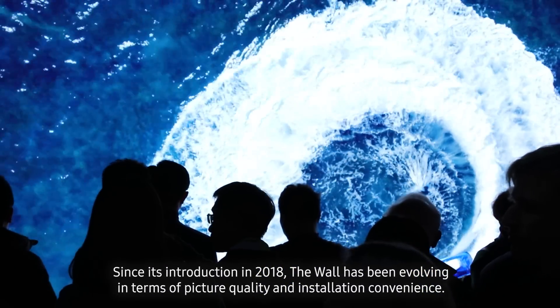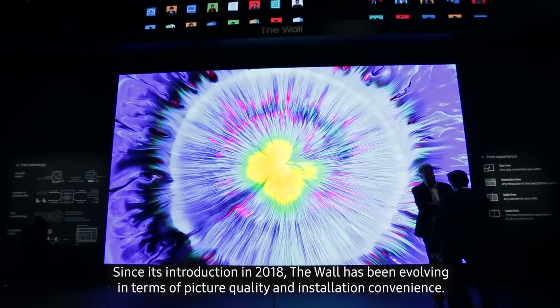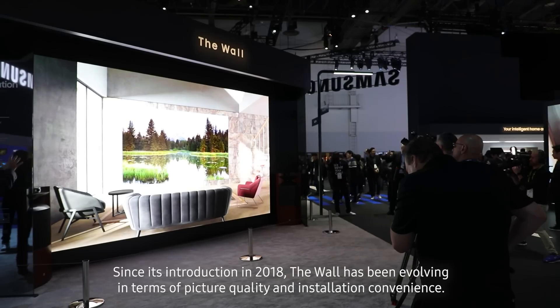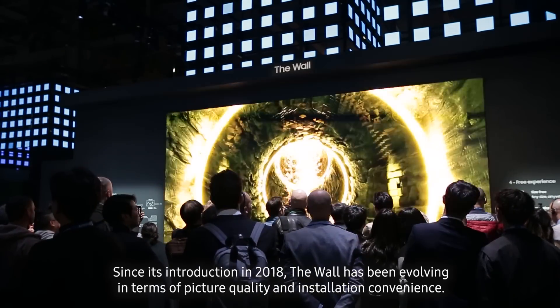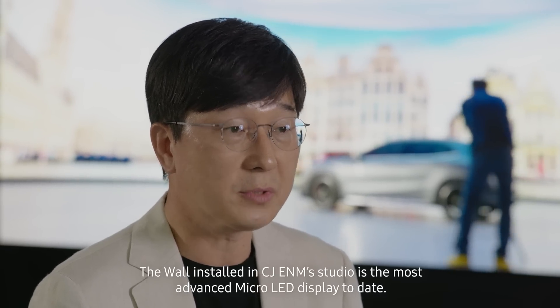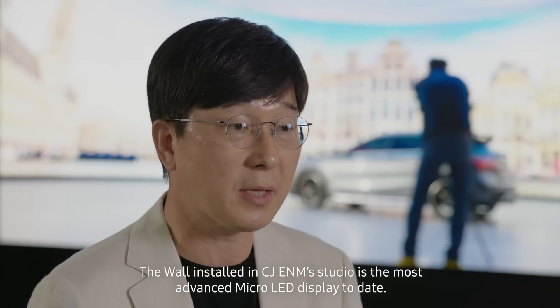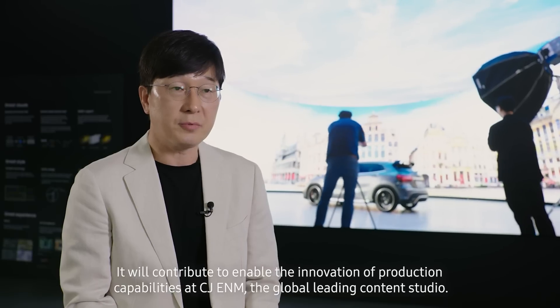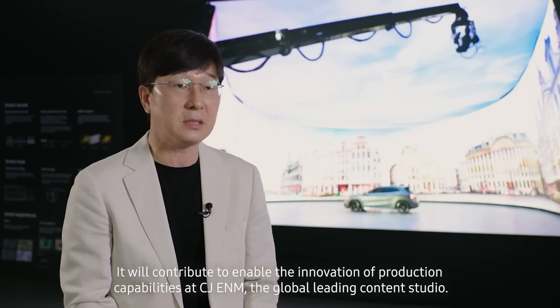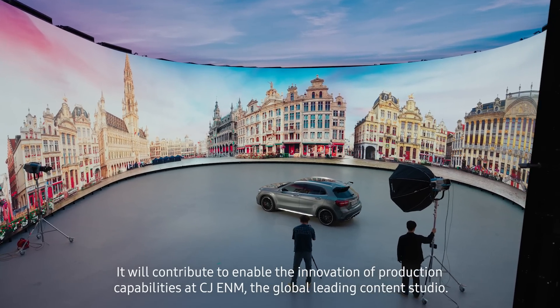Since its introduction in 2018, the Wall has been evolving in terms of picture quality and installation convenience. The Wall installed in CJ E&M Studio is the most advanced micro-LED display to date. It will contribute to enabling the innovation of production capabilities at CJ E&M, the global leading content studio.